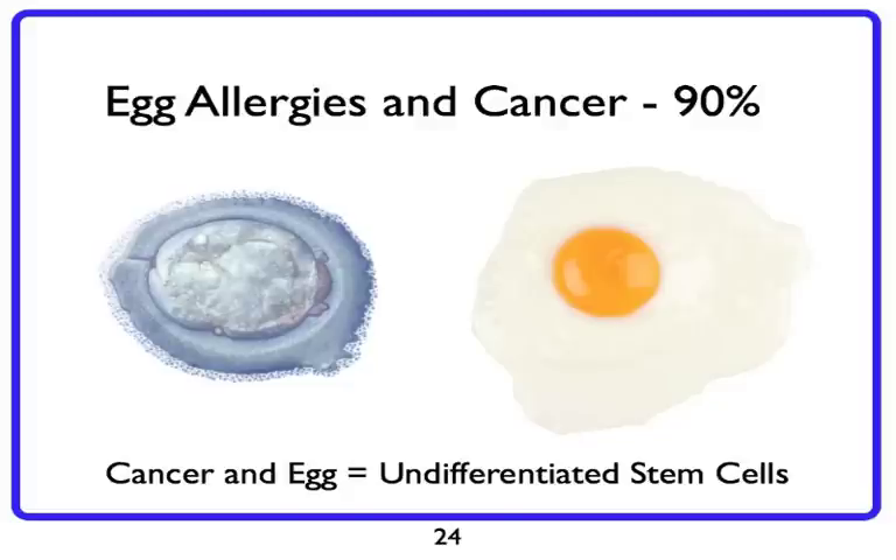We're making and producing cancer cells all the time. Anytime you make a trillion of something, you're going to make some incorrectly. But the body has mechanisms to prevent that from becoming a problem. In the case of the egg allergy, it's not allowing the body to properly surveil and protect us against cancer. The egg is distracting us from that job.